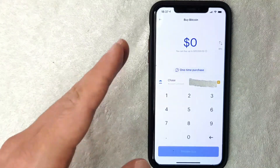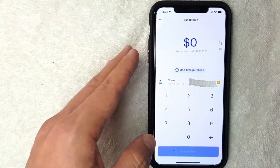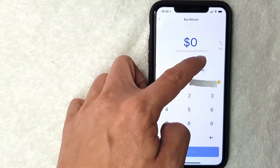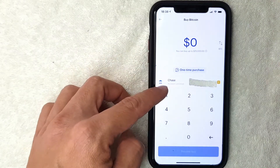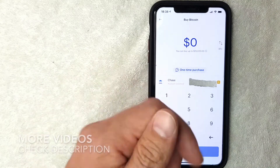Next, this screen is going to pop up where you can choose in U.S. dollars how much bitcoin you would like to buy on Coinbase. It's also going to show you your purchase limit — mine is $25,000 — along with the bank account that it's going to be withdrawn from. If you need help setting up your bank account on Coinbase, go back and watch my other video.